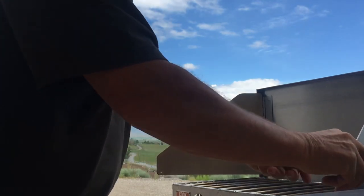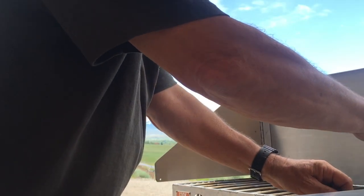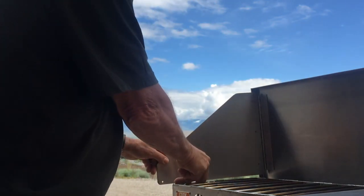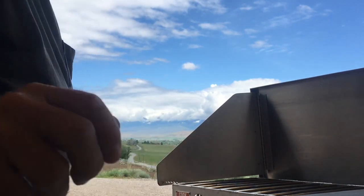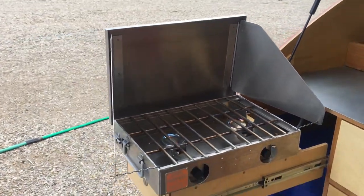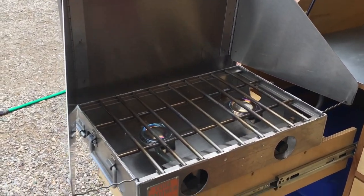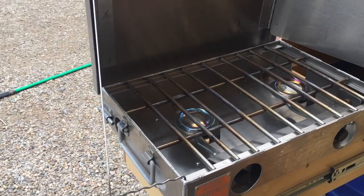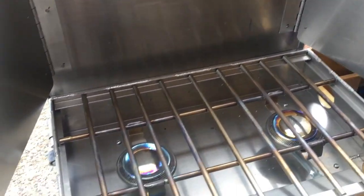I thought about going with an RV propane stove. I decided we definitely needed a windscreen. There it is with the windscreen up — I can't imagine cooking without a windscreen. These are great with a tiny little simmer all the way to a full blast of heat.